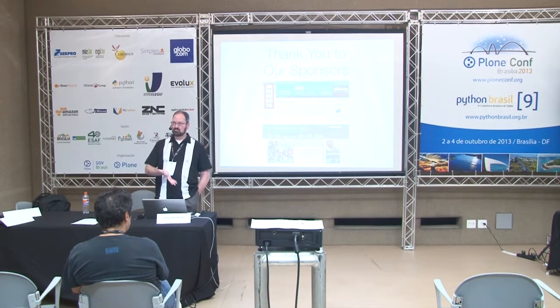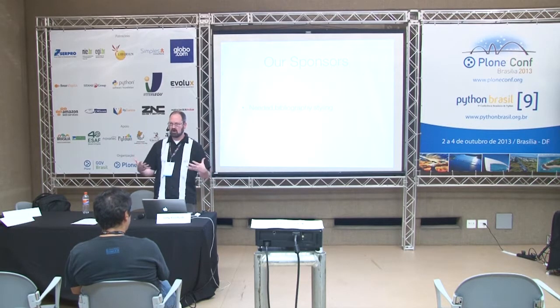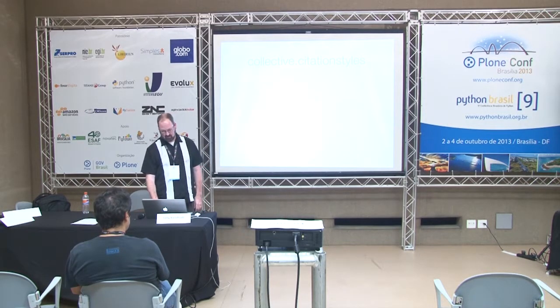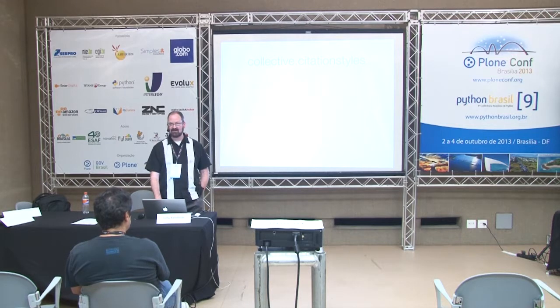Before I talk about our specific implementation, I'd like to offer thanks to our sponsors who made this possible: the University of Minnesota Press and Dumbarton Oaks, which is a museum in Washington D.C. Both institutions need bibliographic styling available for the large bibliographies their sites support. More importantly, the two of them got together and agreed to pool their resources to support development of a product to fill this need. The product we've come up with is called Collective.CitationStyles, one of the many products under the collective namespace on GitHub. It supports integration of CSL style sheets into Plone.